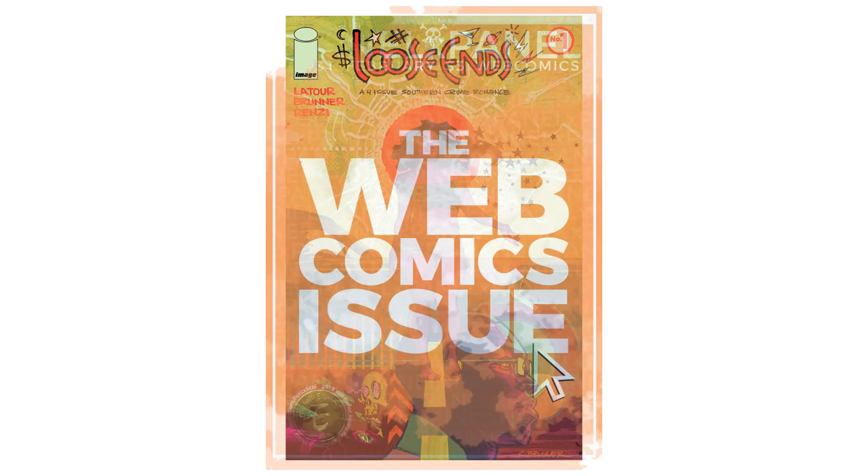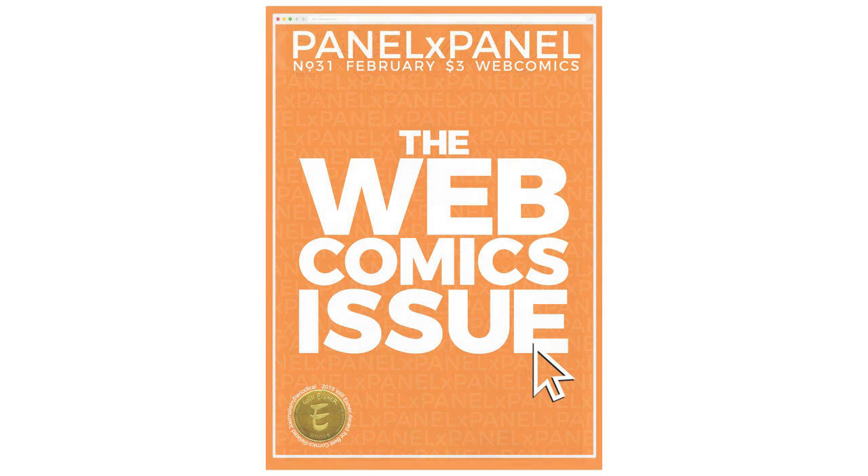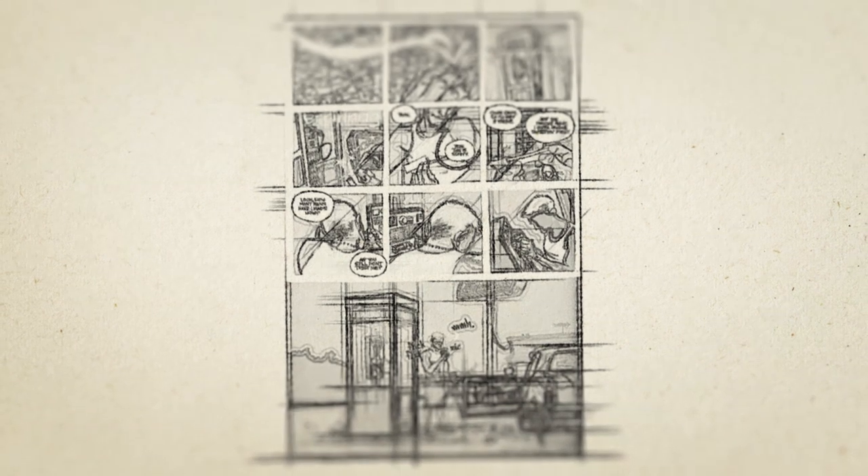Quick reminder before we start that the latest issue of the Eisner award-winning Panel by Panel magazine is available right now, so you can find that at panelxpanel.com. And you're watching Strip Panel Naked — I'm Haas, and I'm going to show you some of the cool stuff lurking in the pages of some of the best comics.